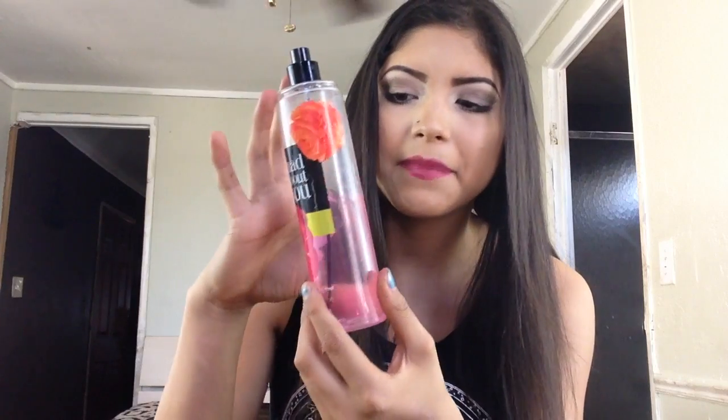One of the last things I want to talk about are my favorite perfumes this month. The top one is from Bath & Body Works — it's called Mad About You. It just smells so good; I'm in love with this one and I will never trade it for anything. The second one is the French Lavender and Honey perfume, also by Bath & Body Works. They're both just so good, but Mad About You is my main one.